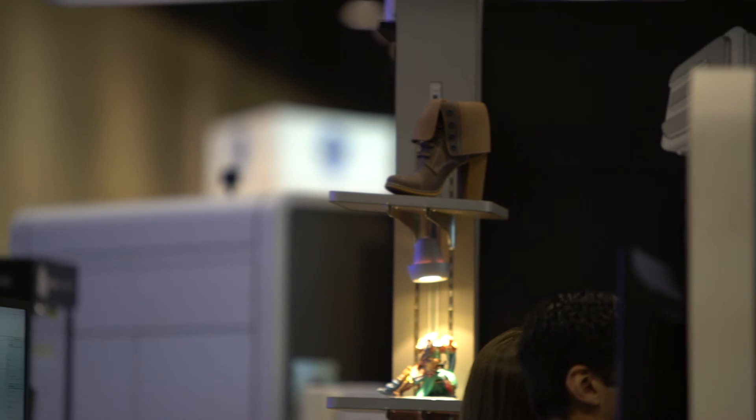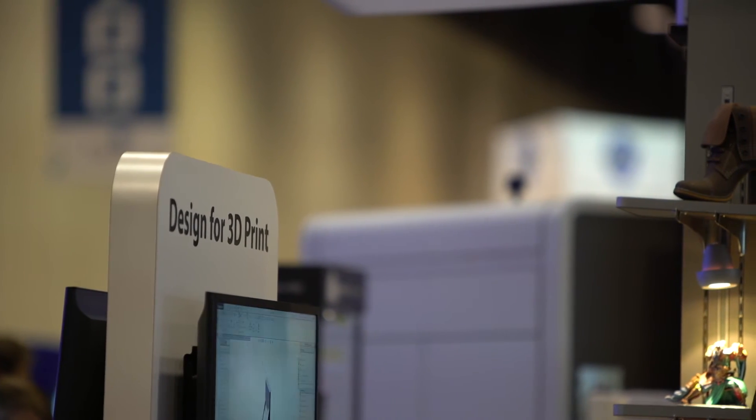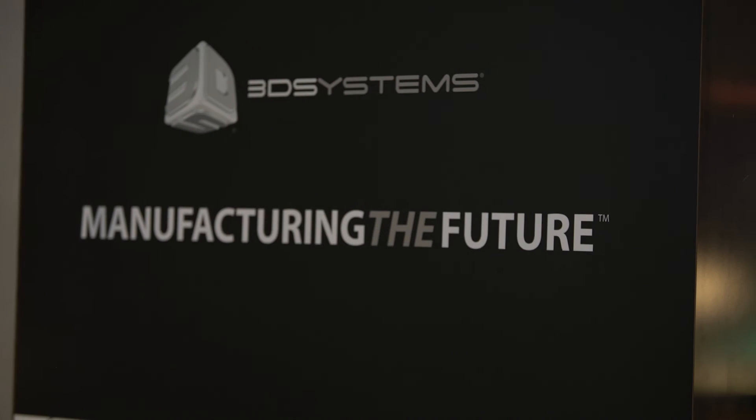Let me tell you about a couple more products that we have. We have the ProJet MJP 3600, which is our workhorse. It's our flagship printer. It's been around for about 8 years. Wonderful set of material properties, great resolution part production.